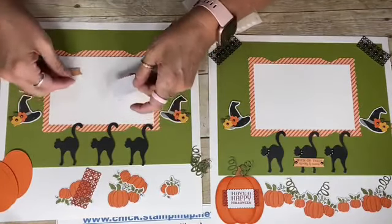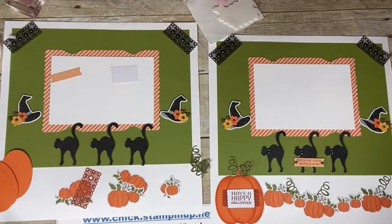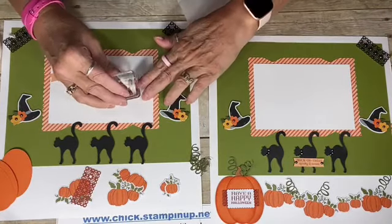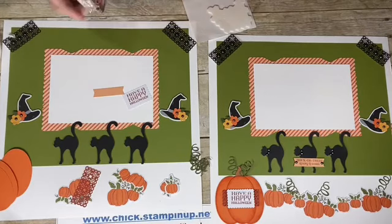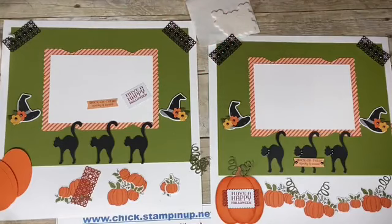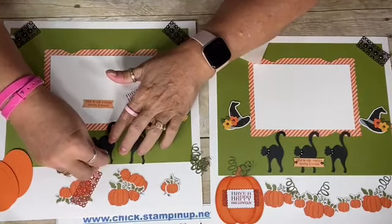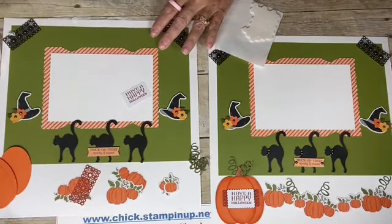Now for our sentiments — we're stamping with Cajun Craze, which is the ink spot that came in the kit. For the bigger rectangle we're stamping 'Have a Happy Halloween,' and for the smaller cute one it says 'Trick or Treat, Spooky and Sweet.' I placed a dimensional under the sentiment between the kitty cat's legs.